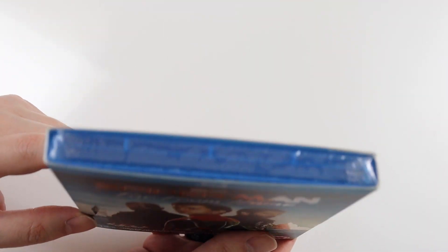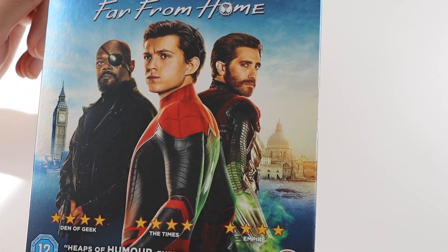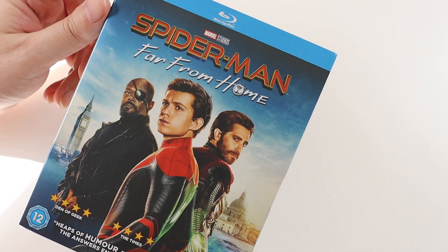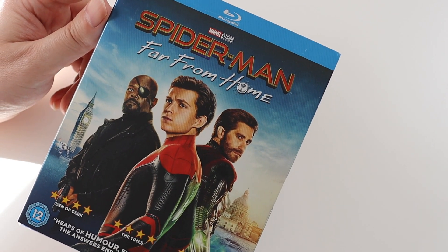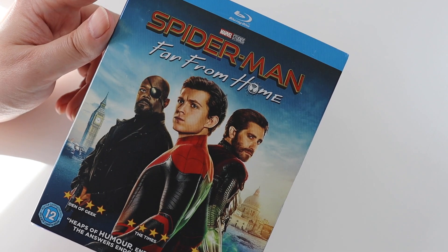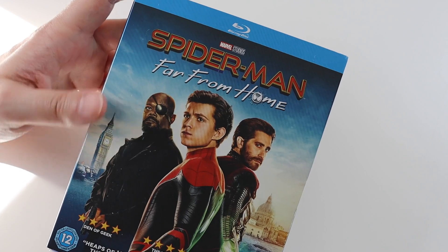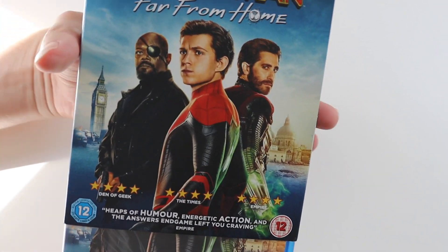Now this is still sealed. It's not a movie that I rushed out to buy when it came out on Blu-ray. I thought I'd just wait because it'll probably be on Disney Plus. But then I realised it's not going to be on Disney Plus because of the rights to Spider-Man — there's this whole thing going on with Disney and Sony. So I kept it in my Amazon wishlist and when it went down in price I bought it, and it's gone down to £10.